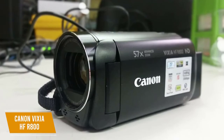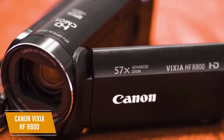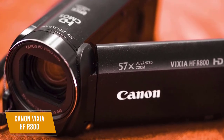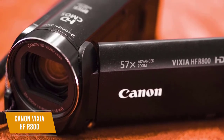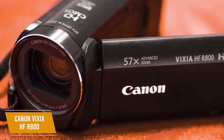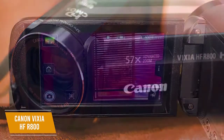This camcorder is a solid purchase option for many users with its tiny build and barrel-shaped design that manages to squeeze in a nice three-inch capacitive touch panel LCD screen for menu navigation, providing a bright, clear display that remains visible even when filming outside in the sun.